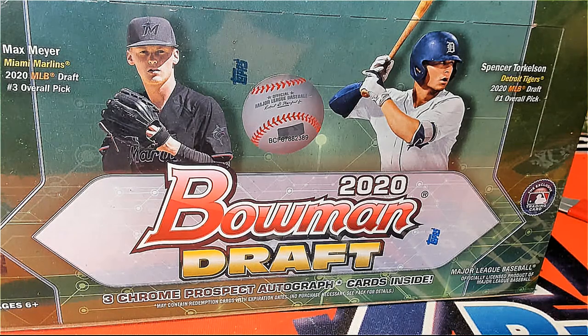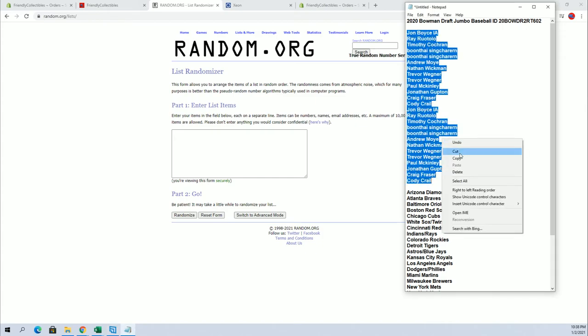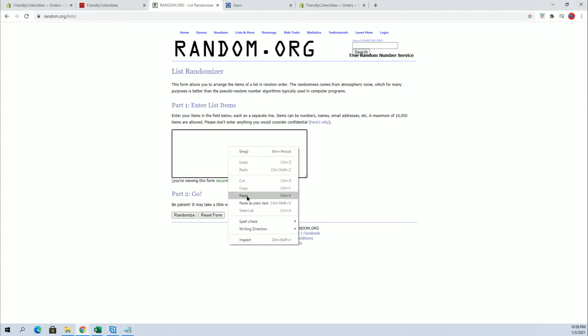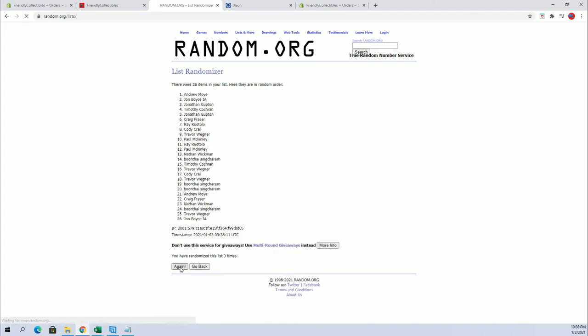2020 Bowman Draft Jumbo, guys, number 602, let's go. John B. to Cody C., let's get it. And we have a 26-flip, names and teams seven times each.